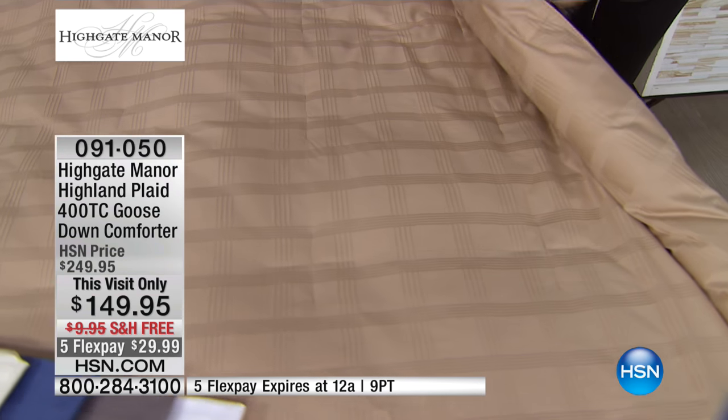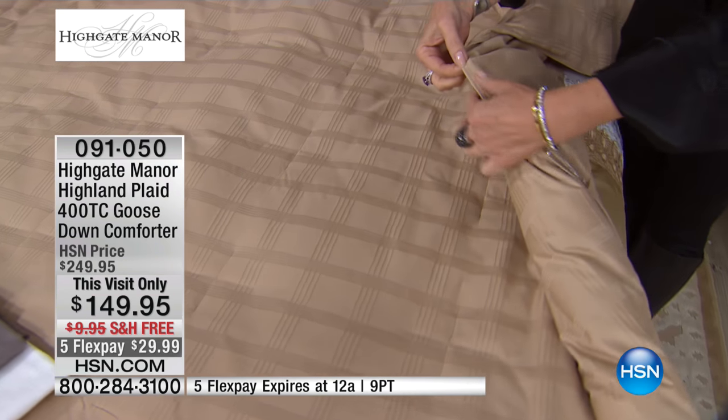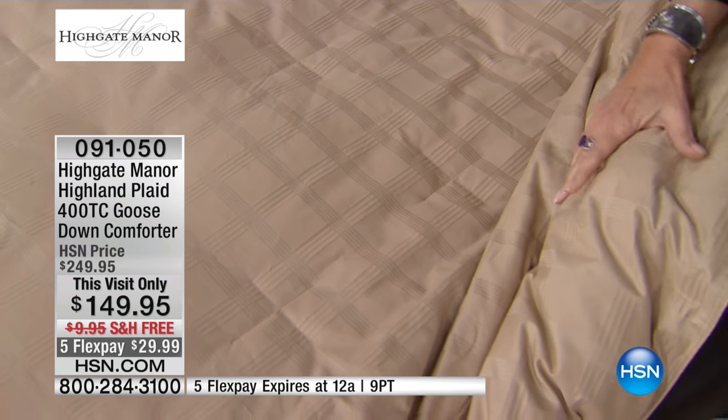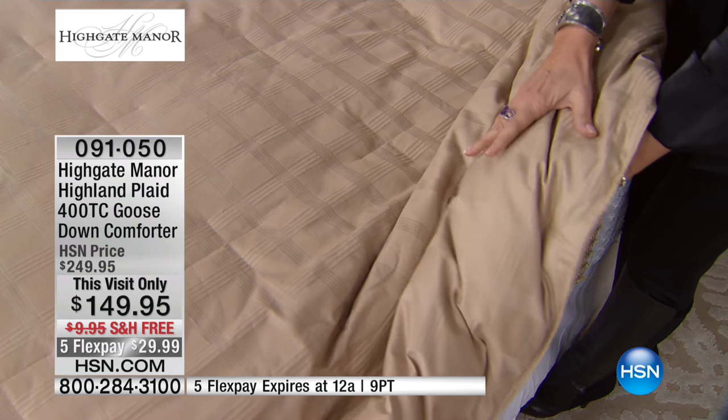And the other thing that's really, really important is the fact that look at the piping on this. Everything is designed to keep that overstuffed fill inside.